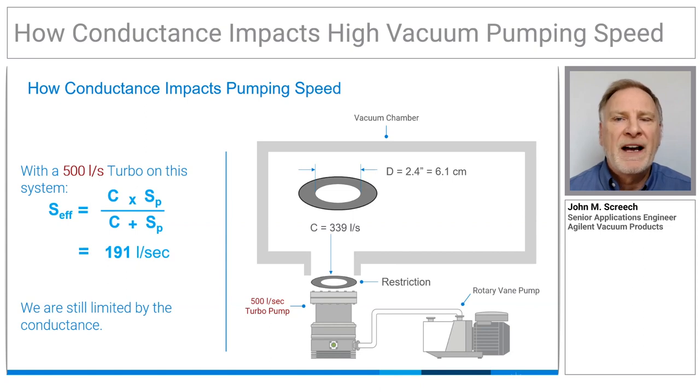Even if we installed a 1000 litre per second pump on this system, we'd still only get to an effective pumping speed of 250 litres per second — a quarter of the rated speed.